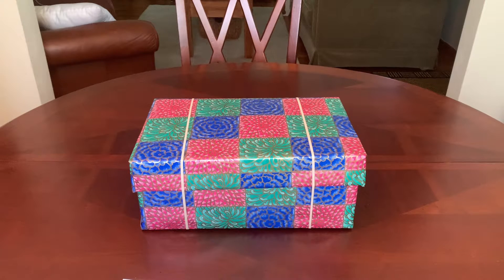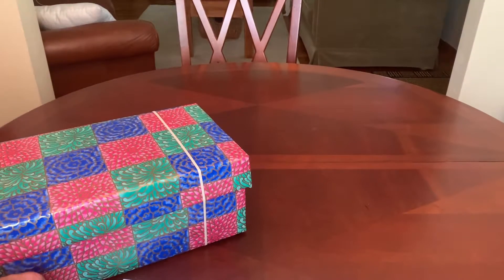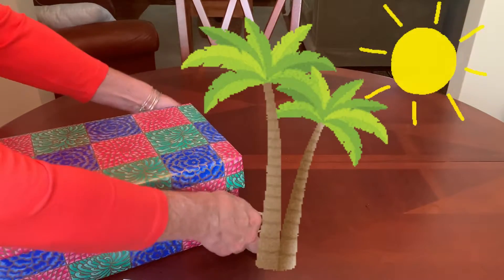Hi everyone, it's Trish with Bird Feed. Welcome back to my channel for ideas and inspiration for your Operation Christmas Child shoeboxes. Today's shoebox unboxing is for an older girl aged 10 to 14 and this one has a tropical theme.